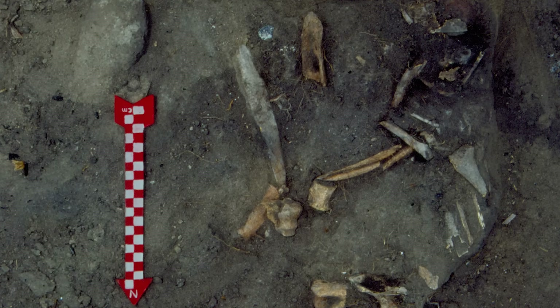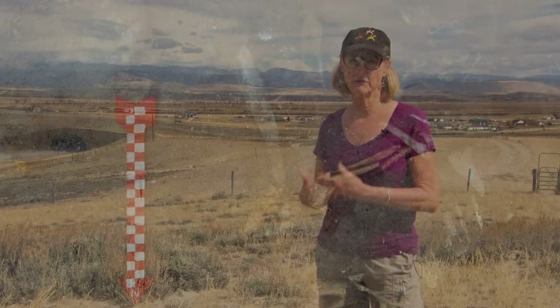In compliance with the National Historic Preservation Act we were evaluating what might be adversely impacted by the proposed construction. This site turns out to be the oldest antelope kill and processing area that's known in the state of Wyoming.